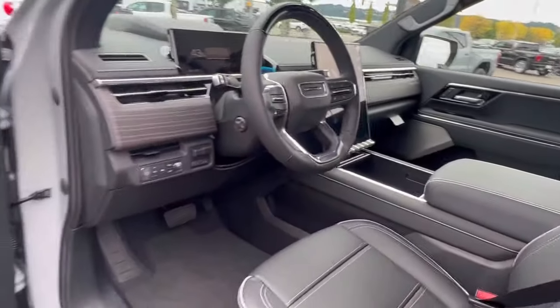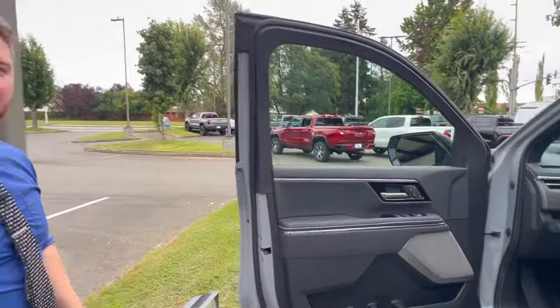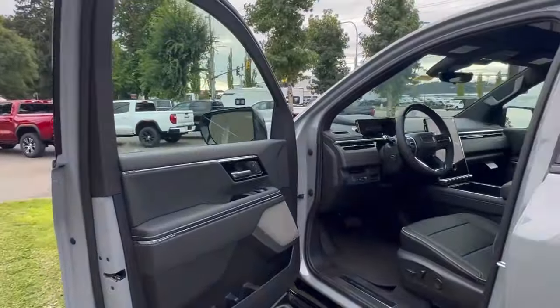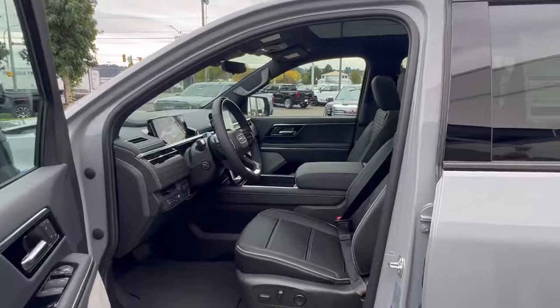As mentioned, they come with hands-free driving, heads-up display, lane-keep assist, all the latest technology — even passive start. So as soon as you sit in the seat, the truck's on and ready to go.